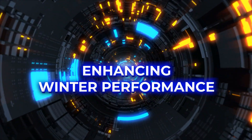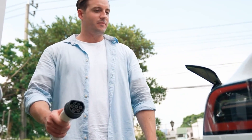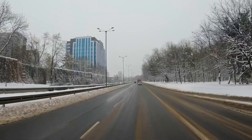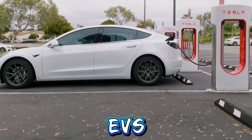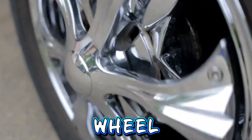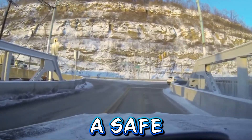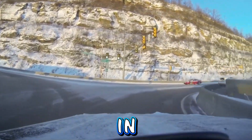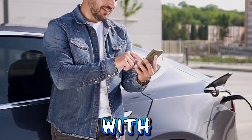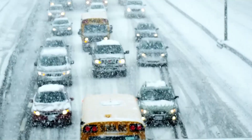Enhancing winter performance. Contrary to popular belief, EVs perform comparably to traditional gasoline-powered vehicles in snowy and icy conditions. Many EVs come equipped with advanced traction control systems and all-wheel drive options, enhancing their performance and ensuring a safe driving experience in winter weather. These features provide EV owners with confidence and peace of mind when navigating snowy roads.